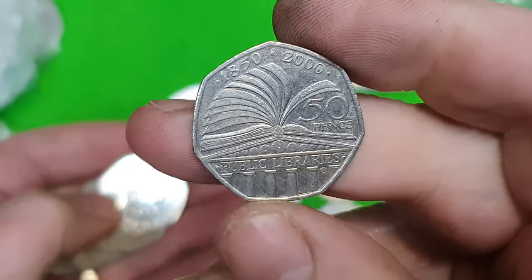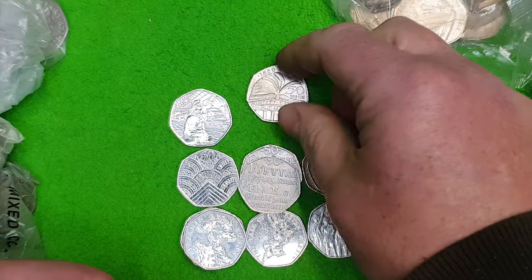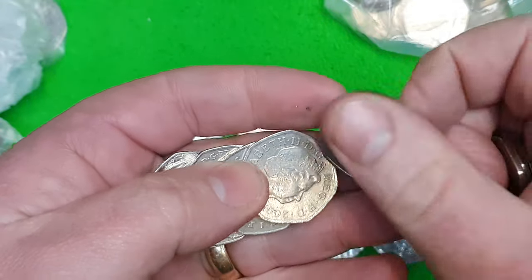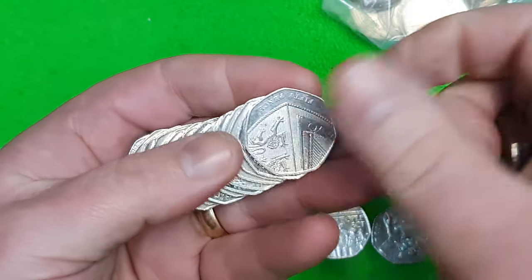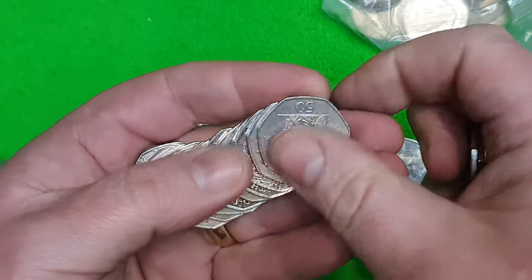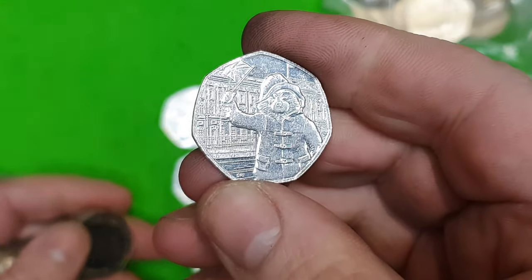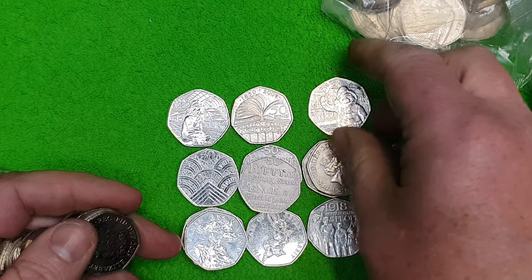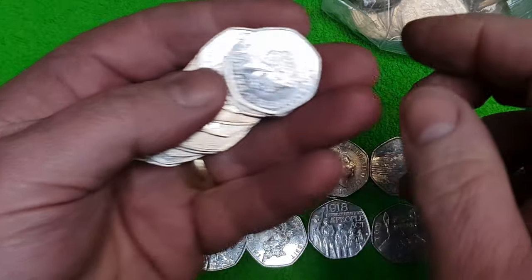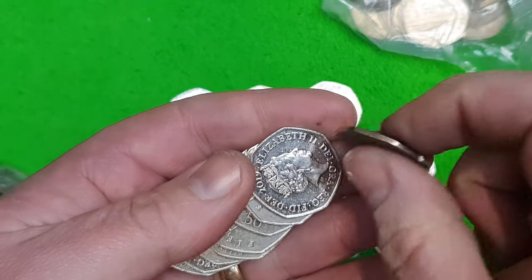We've got a Public Library coin — a nice little one there for us. Not bad at all. And then look at that — we have got Paddington at Buckingham Palace! Beautiful stuff. So that's two Paddingtons found, and they're both the scarcer ones — not one of the common 2019 Paddingtons. That's crackers!